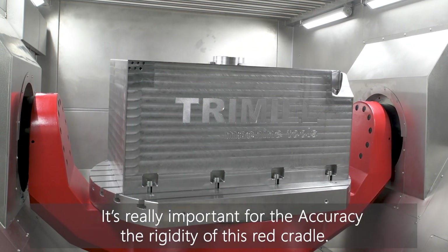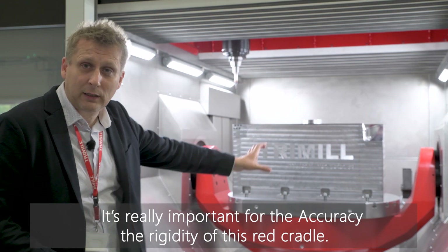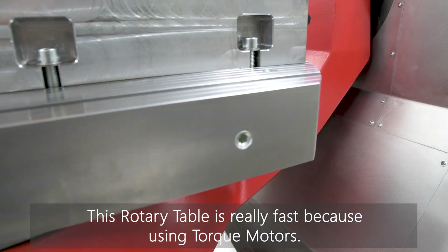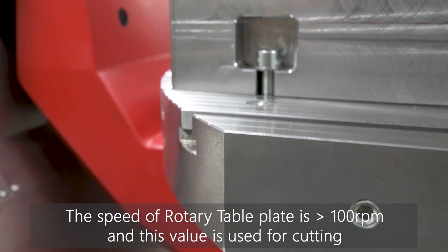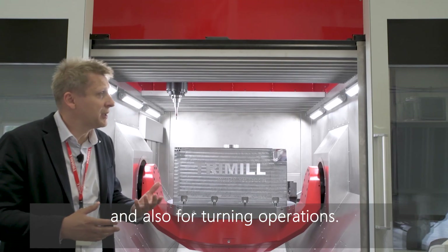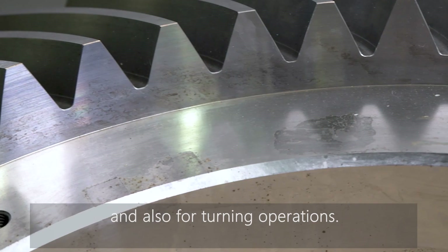What is very important for the accuracy of the table is the rigid cradle. This table is also very fast because it uses a torque motor. To put the speed in perspective, the table rotates at more than 100 RPM. This speed can be used for both cutting and turning operations.